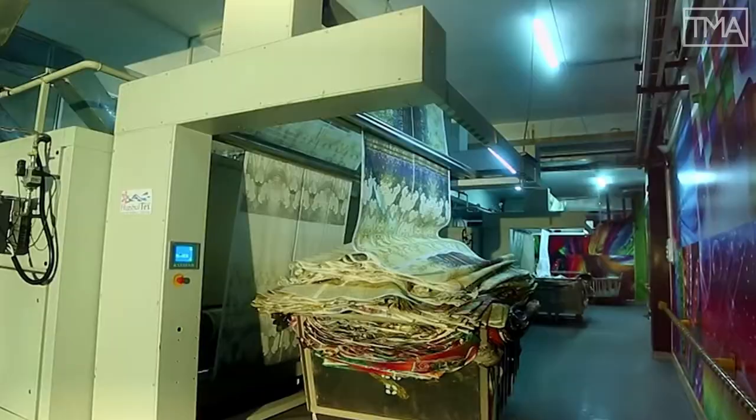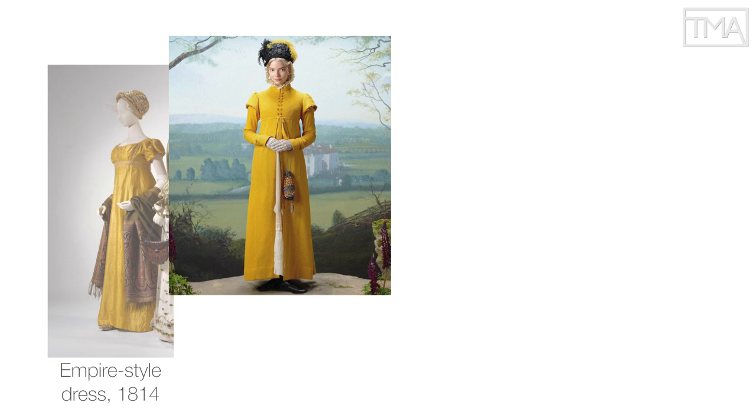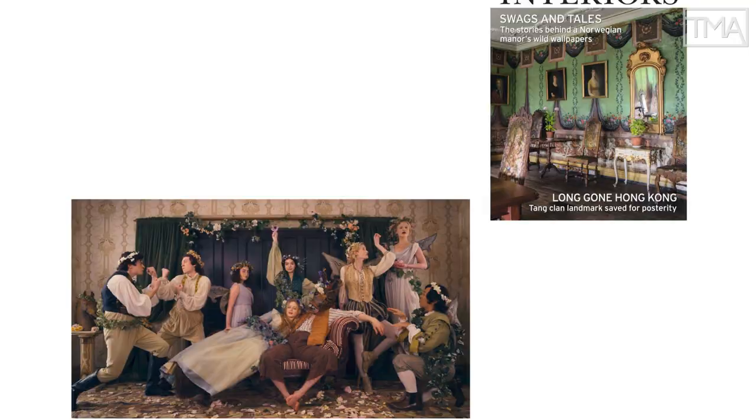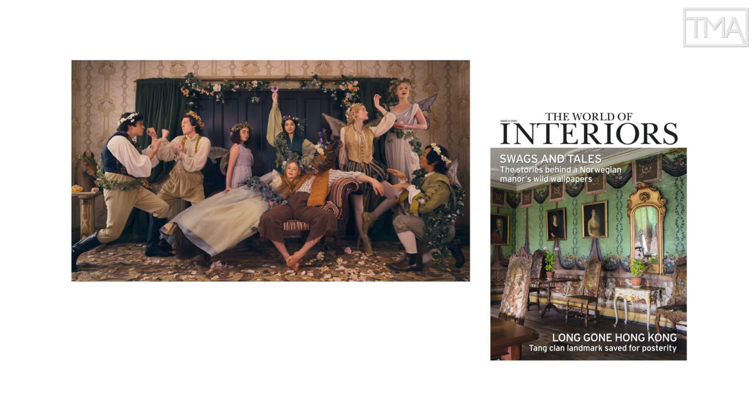Silk, satins, and muslins — old favorites for period dramas — continue to be used, but printed cottons are now joining them in ever greater variety and creating a fuller and more accurate picture of what people wore in 1815 or the 1860s. The same pattern explains wallpaper's vibrancy, both in movies and in the real world.